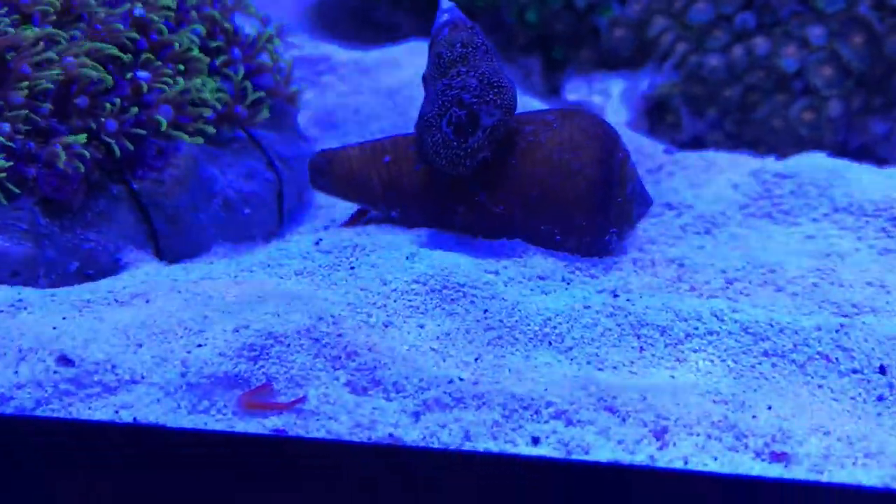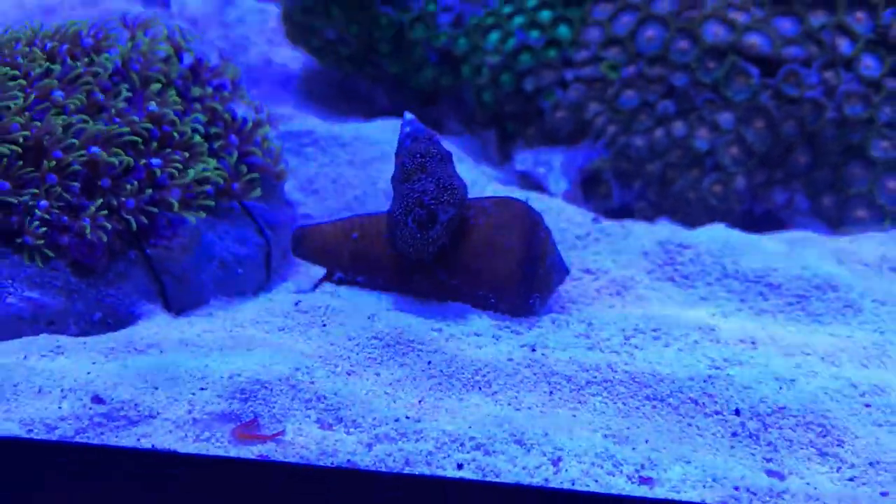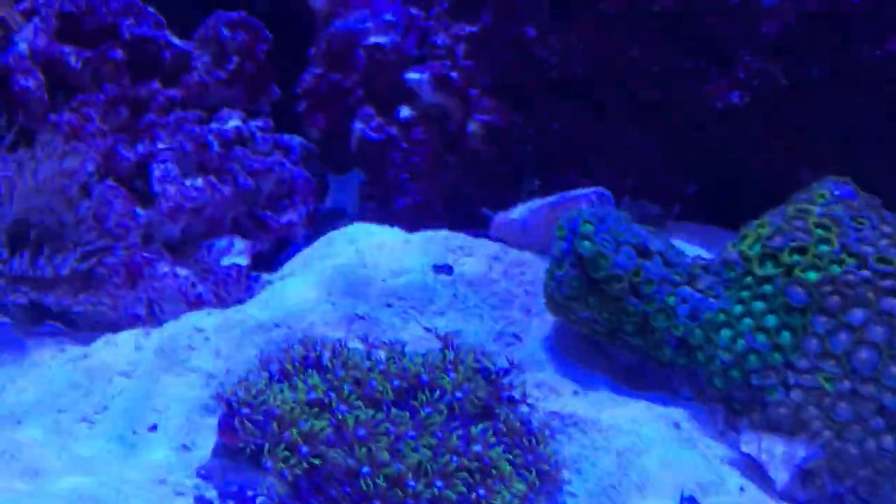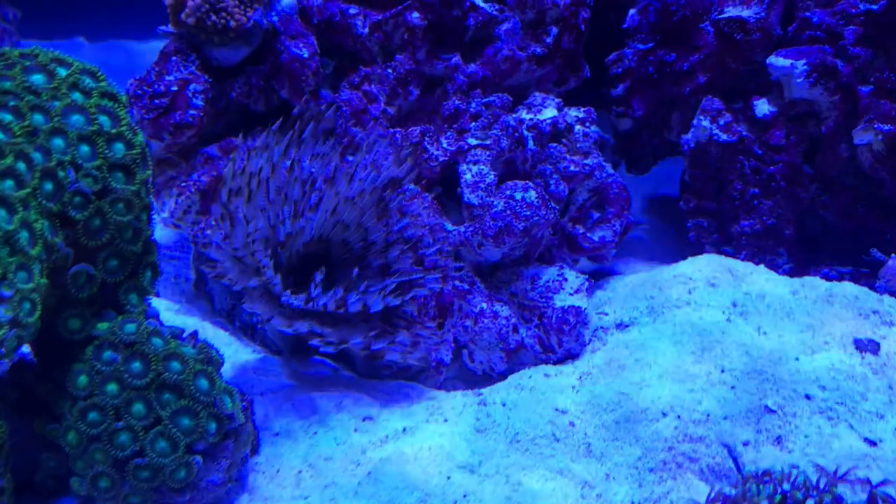I also bought a little Halloween hermit crab — he's standing on his back cleaning himself, showing off, so that's a good little addition. I've also got a feather duster which I've poked in underneath a bit of rock, and he seems pretty happy there.